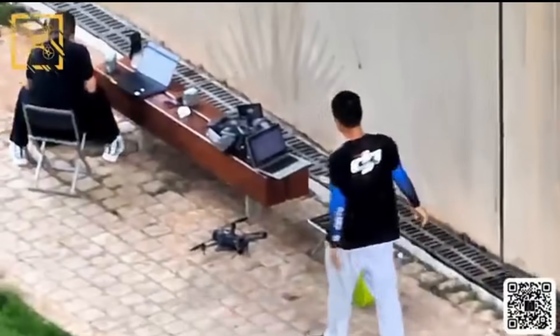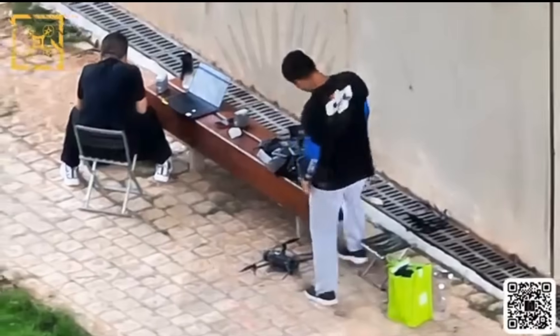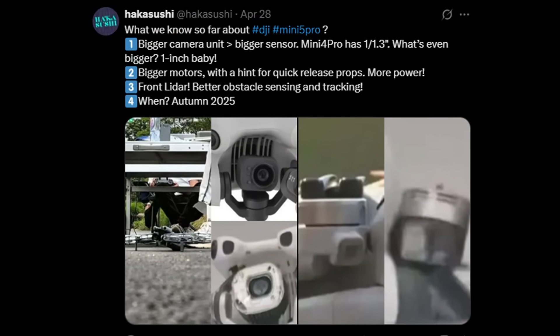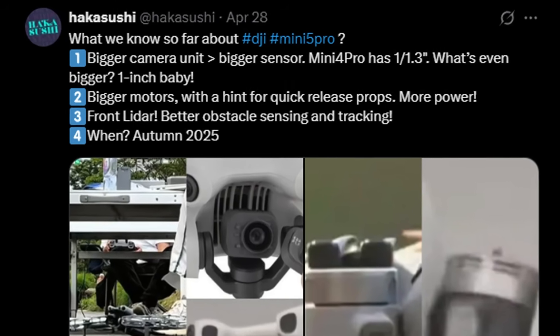We can also see that on the other table, they were working in parallel on the Mavic 4 prototypes, which was recently released. At the end of last month, Raka Sushi, another drone insider with reliable sources inside DJI, made a post outlining what is currently known about the Mini 5 specs.